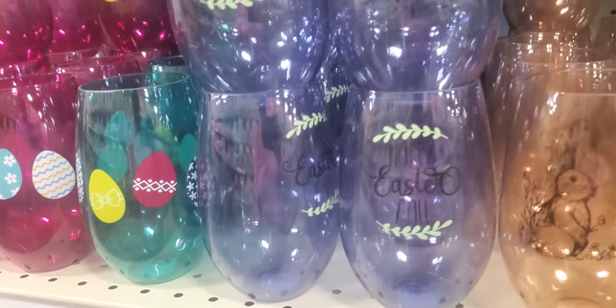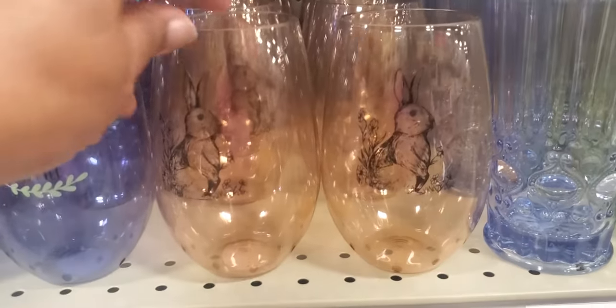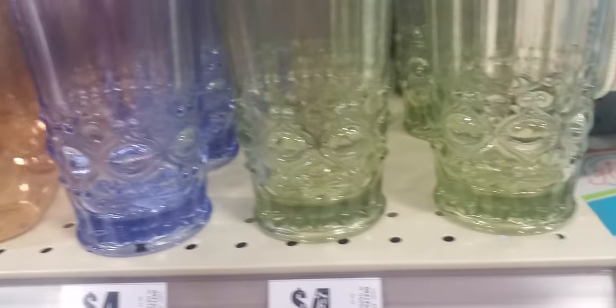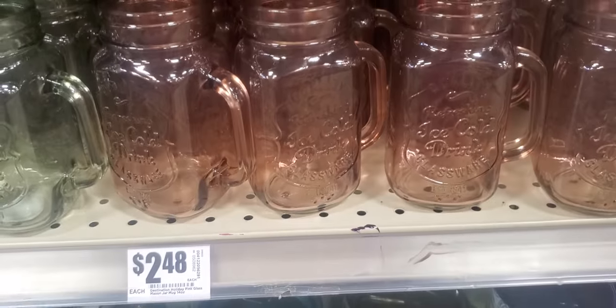This is a 'Happy Easter, y'all' sign — $1.48 with the rabbit. You can barely see it. That's $1.48. These are like little eggs on there. Those are the colors. They're $4.